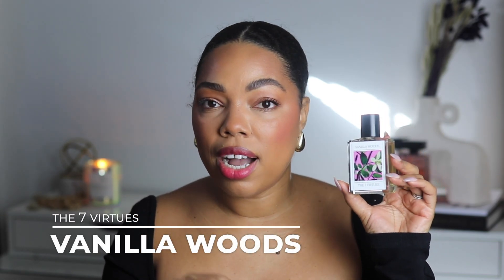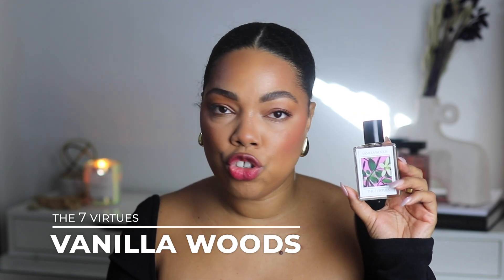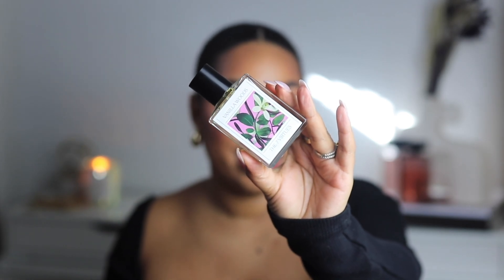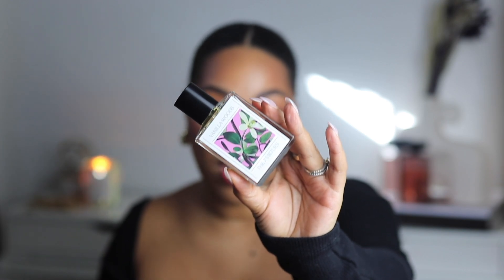Starting with my newest one: Vanilla Woods from The Seven Virtues. This is a brand I recently got introduced to and I'm really enjoying exploring their fragrances. I love the bottles — very simple and minimalistic — and they stand out when you walk into Sephora. This is considered a clean brand, so if you're looking for clean fragrances this is a great option.